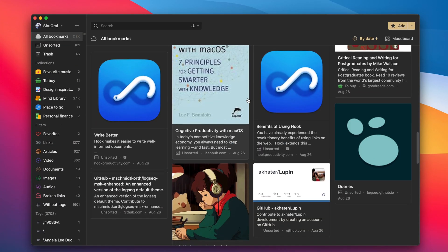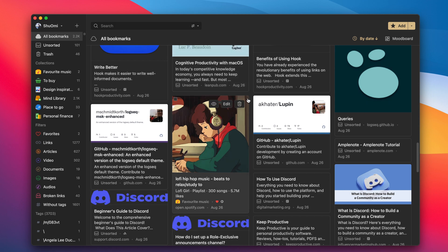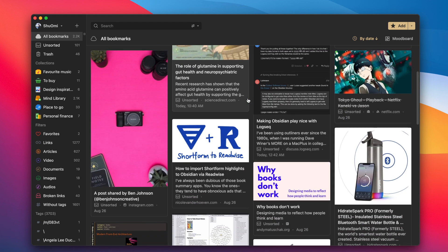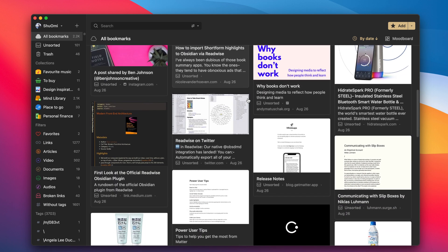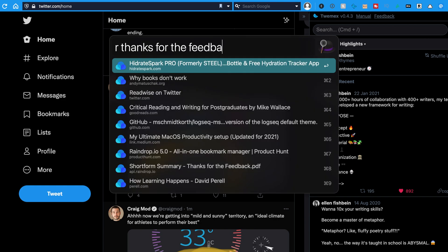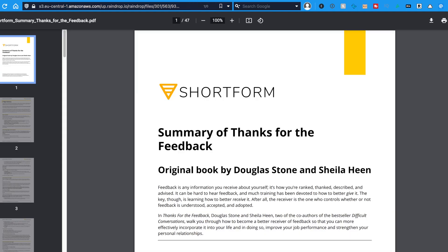To simply put, your idea storage is where you collect your inspirations and save things you don't want to forget or lose. That includes your favorite blog posts, videos, pictures, products you want to buy, places and restaurants you want to go, or even important documents and PDF files. By saving them to your bookmark manager, you can quickly find anything, anytime you need it.